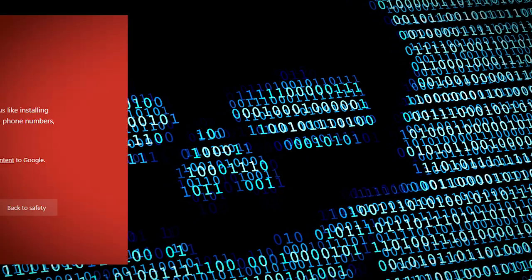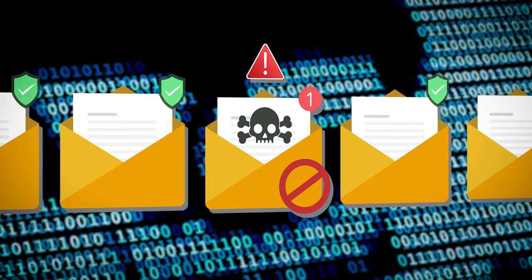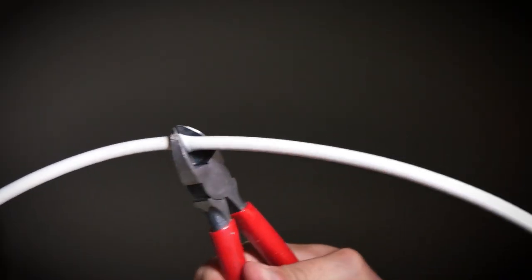Malware almost always originates from some outside threat, whether that's a dodgy link or an evil email, so the best catch-all solution to prevent these threats is simply to disconnect from wifi and cut your ethernet cables.